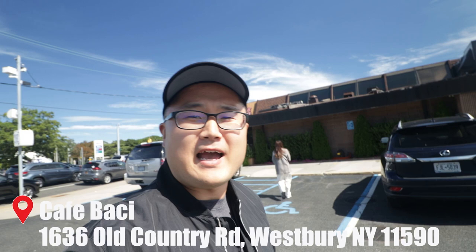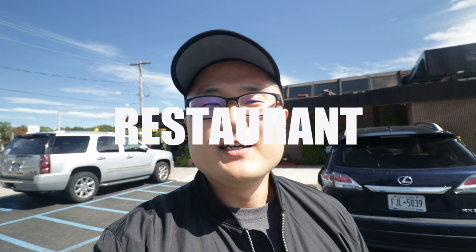We're here at Cafe Bacci. In my personal opinion, this is the best Italian restaurant here on the island, and I'm sure that once you try it as well, you will think the same way. So yeah, let's get in there and let's go try it.